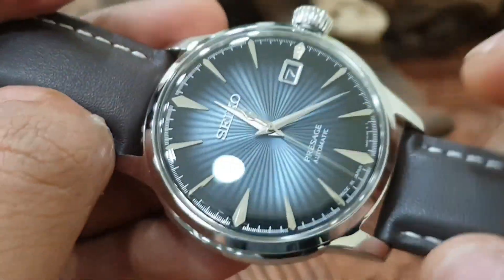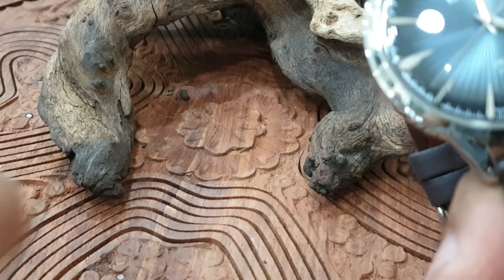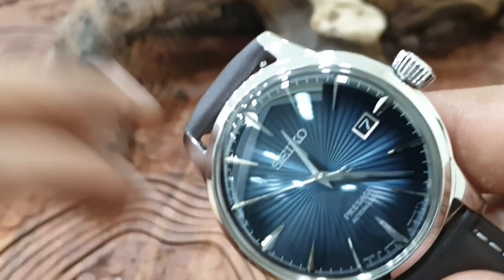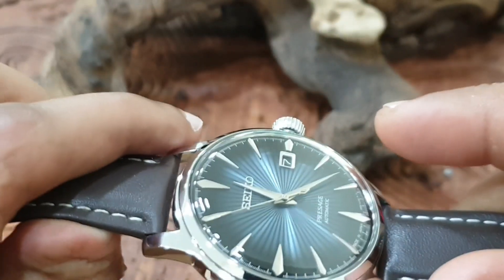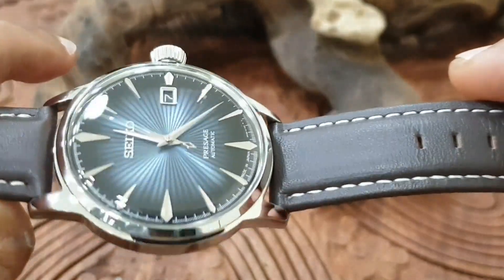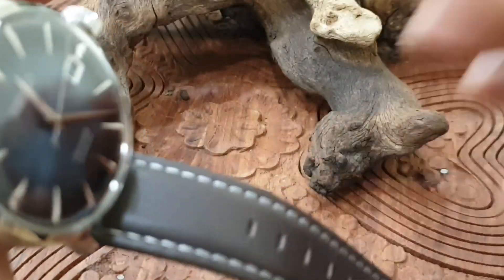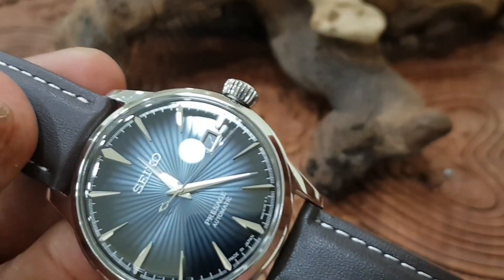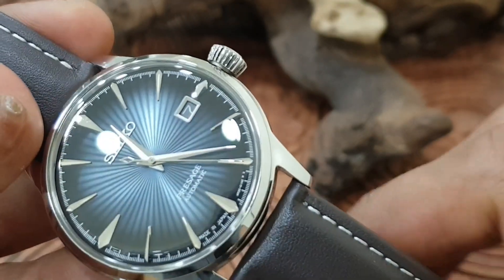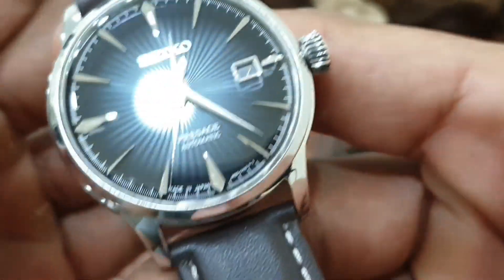Props to Seiko — they haven't stopped this line. They are discontinuing and killing off a few lines, like the Alpinist, where they no longer call the new ones Alpinist — they call them 'Alpinist inspired' and moved them to the Prospex line. They've killed off the SKX, the SARB35s, the SARB33s, and made some sort of amalgamation of an Alpinist and a SARB. But they've continued with the Presage Cocktail line and have some really nice designs — open heart designs, honeycomb, mottled effects, different complications. I love what Seiko are doing and I hope they continue hitting that dress watch market.